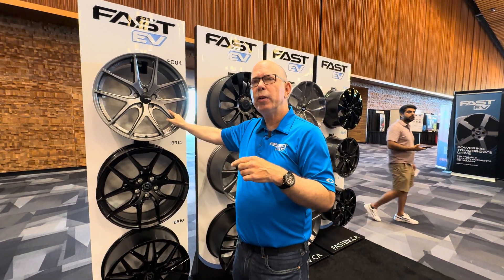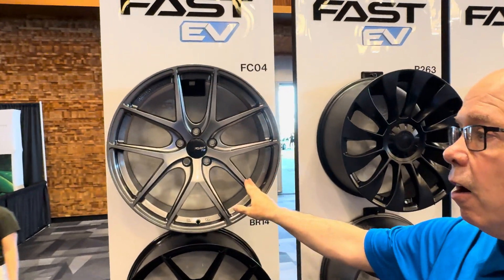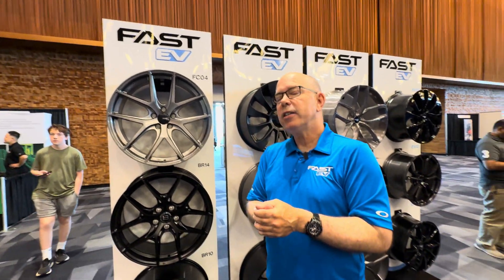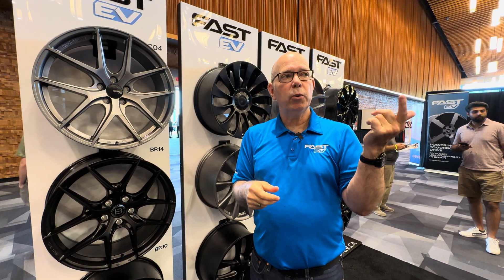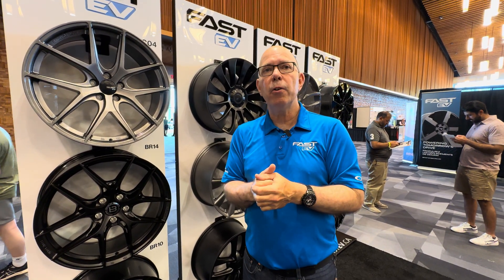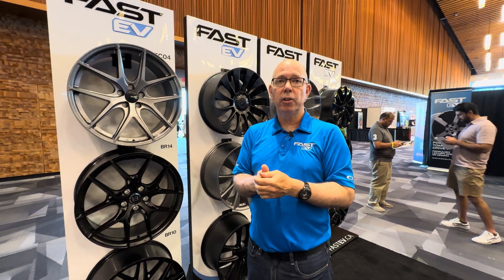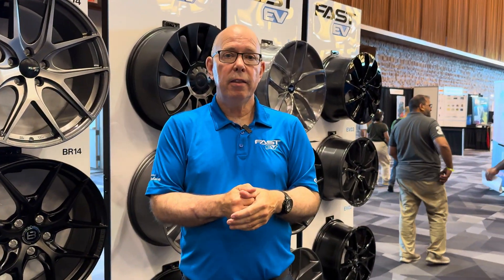If you're going to the track or doing mostly city driving, this is another great option where you can get a further increase in range. One of our customers, Andre Lawrence from EVO Lucien, did a test with the EV01s, which were about six pounds lighter on his Niro EV, and he saw a 15% increase in his city driving range. He's got the numbers to back it up, so these differences are real. We have repeatable data showing that you can really boost your range with the right wheel.